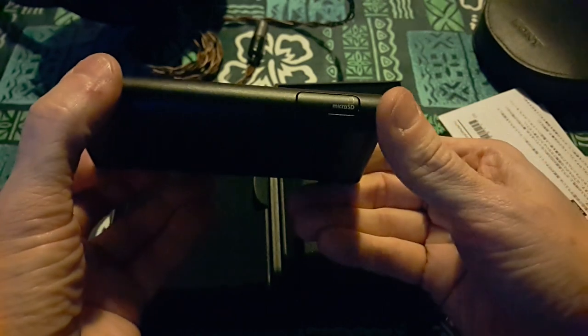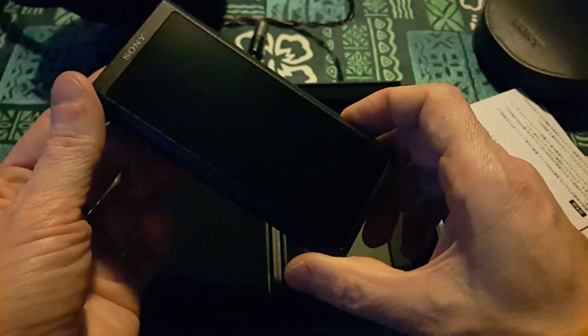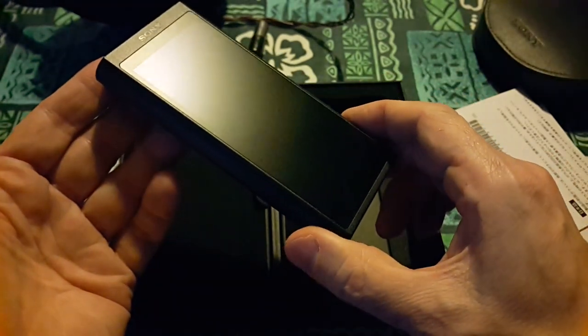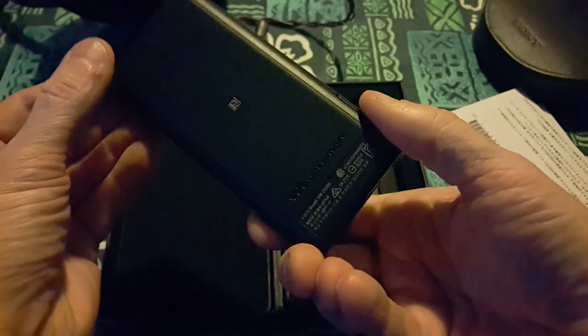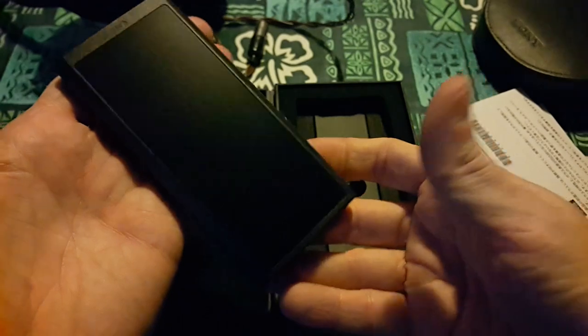This would be the micro SD slot right here. This has internal storage of 64 gigs, which is pretty damn good. A lot of the DAPs that I get recently I got about 32. So this has got good storage on board — one slot should do most people. And I've got DSDs and FLACs, and this should still be enough for me.